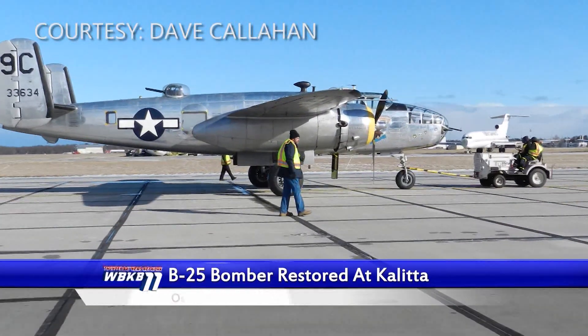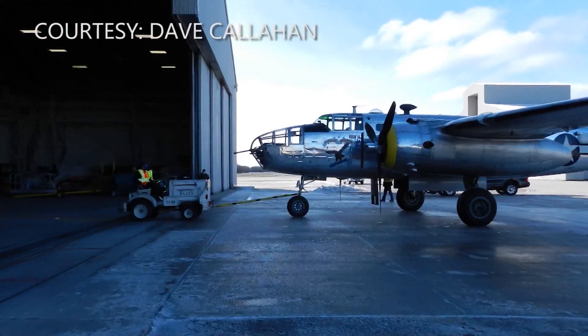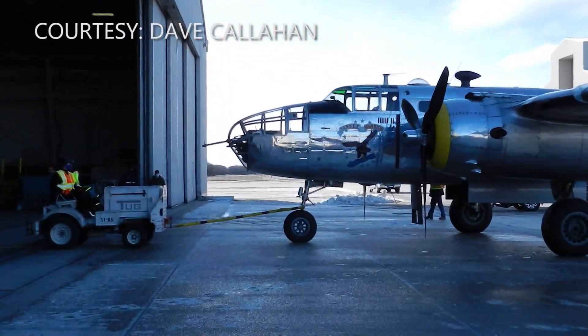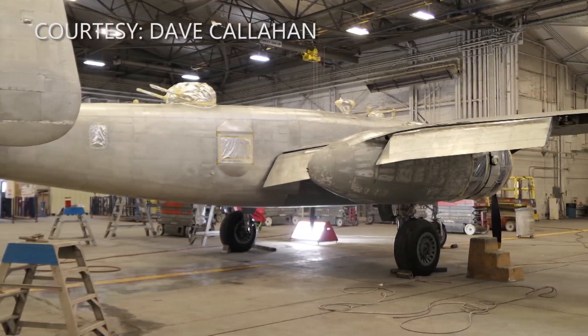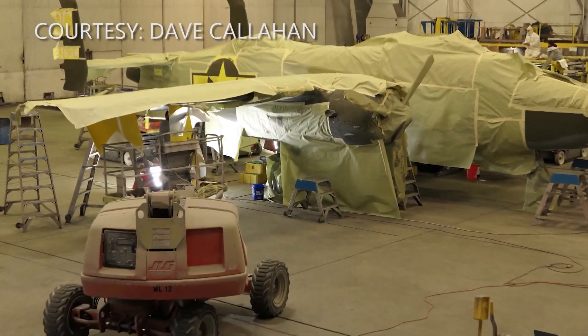Coletta Air in Oscoda lent a big hand to a Michigan museum last month. The company offered the Yankee Air Museum in Belleville the chance to repaint its B-25 bomber. With Coletta providing a hangar and covering the cost of paint, experts made quick work of the project. The plane flew in on December 20th, with work continuing past Christmas.